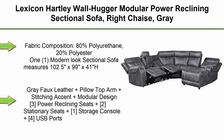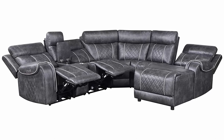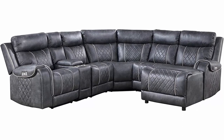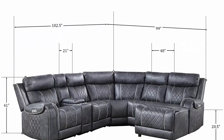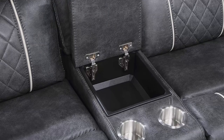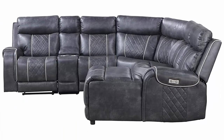Top 8: Lexicon Hartley Wallhugger Modular Power Reclining Sectional Sofa, Right Chaise, Grey. Fabric composition: 80% polyurethane, 20% polyester. Modern-look sectional measures 102.5 inches x 99 inches x 41 inches H. Grey faux leather with pillow top arm, stitching accent, and modular design. Features 3 power reclining seats, 2 stationary seats, 1 storage console, and 4 USB ports. Chair recline depth: 65 inches; chaise recline depth: 77 inches. Seat height: 20.5 inches; back clearance: 5.5 inches; weight capacity: 300 lb per seat; doorway width: 26 inches. Assembly required.